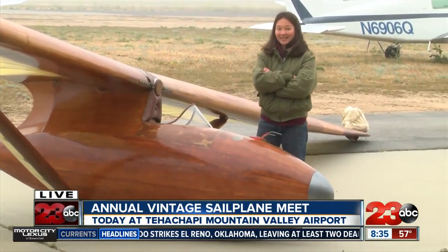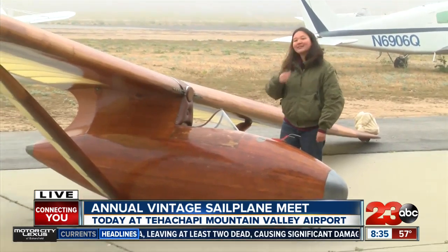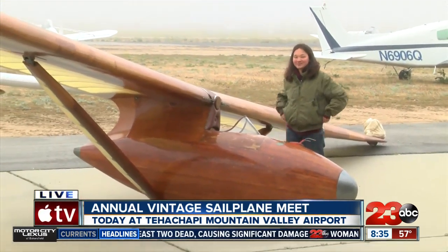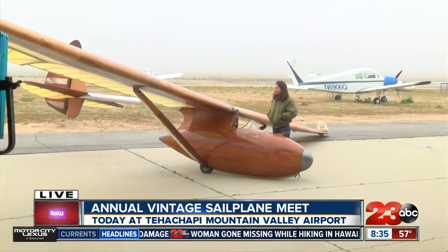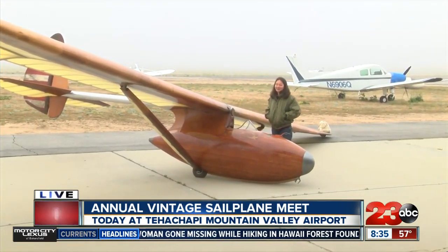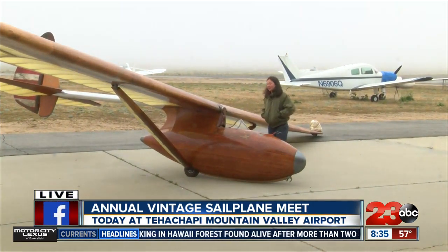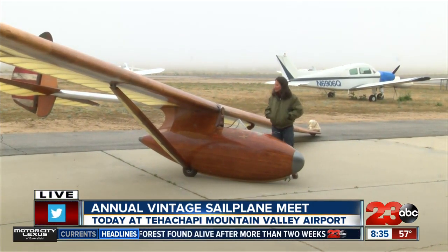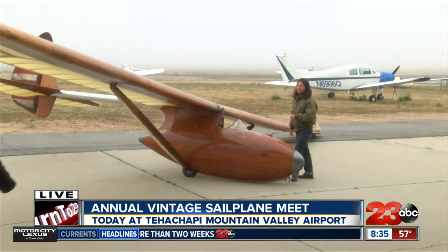It's a Southern California native, right? Yeah, it was built in San Fernando. And your favorite part about seeing an antique glider like this in the air? Just the beauty of it soaring. It's really unlike anything else. The rest of them are made of plastic and fiberglass, so gliders like this just have a personality that a lot of gliders don't.